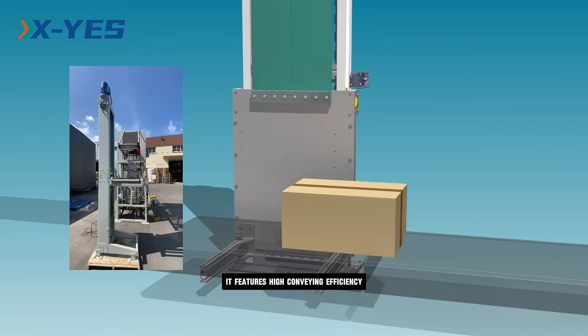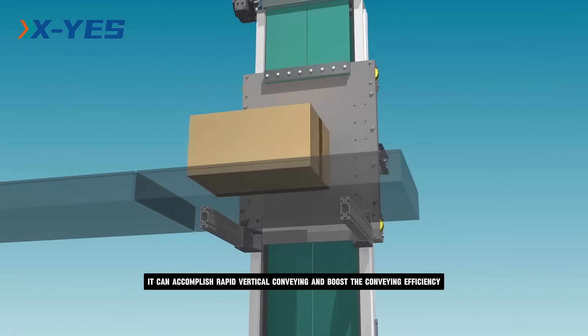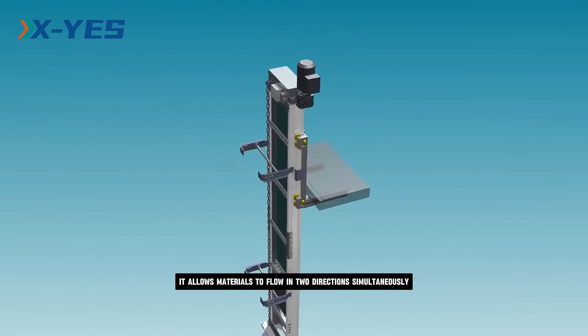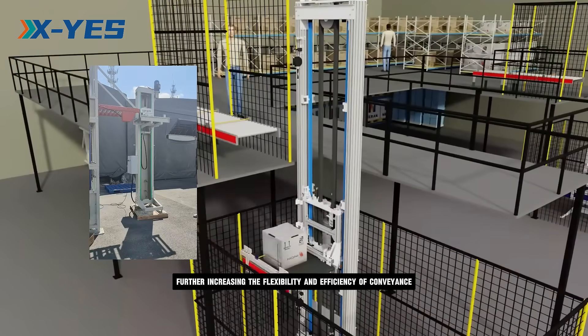It features high conveying efficiency. It can accomplish rapid vertical conveying and boost the conveying efficiency. During one cycle, it allows materials to flow in two directions simultaneously, further increasing the flexibility and efficiency of conveyance.